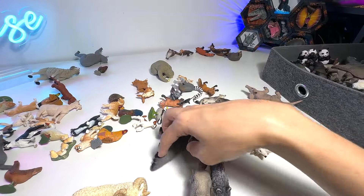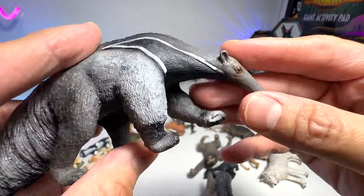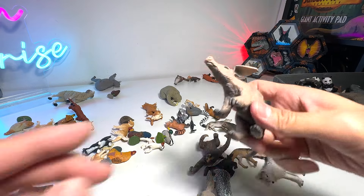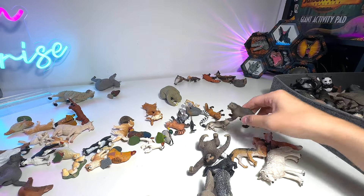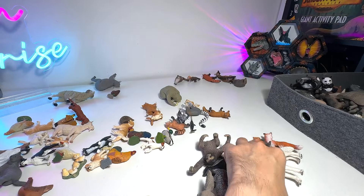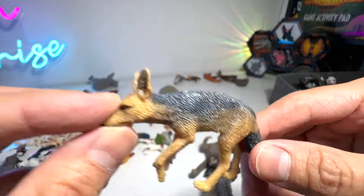Now we take a look at the other wild animals. Giant anteater right here — very huge; I've seen them in the zoo and they are extremely big. Aardvark, which is from the rodent family. Wolverine. Yes, we have another Timber Wolf — another wolf. This is a black-backed jackal.